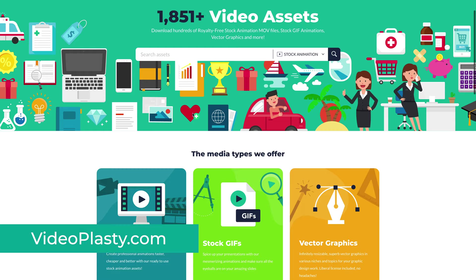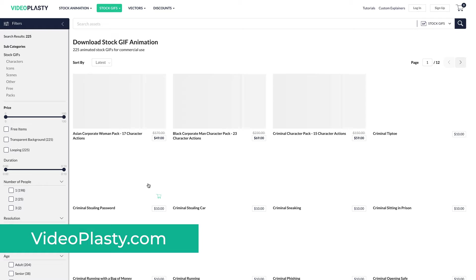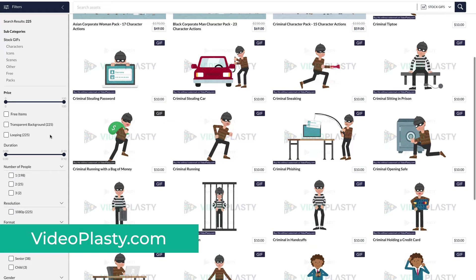As a bonus one to this already amazing list, I want to introduce you to videoplasty.com. Full disclosure — I own Videoplasty. And it's not exactly a platform for free stock videos shot with a camera, but for stock animation and animated stock GIFs that you won't find anywhere else online. We have various assets, such as character animations and icon animations, and quite a few free ones as well to test them out.